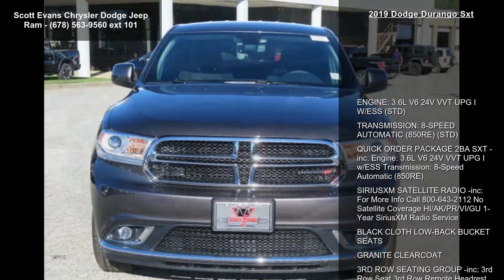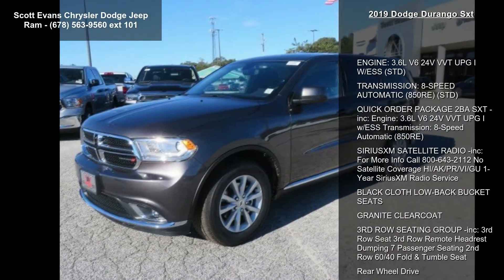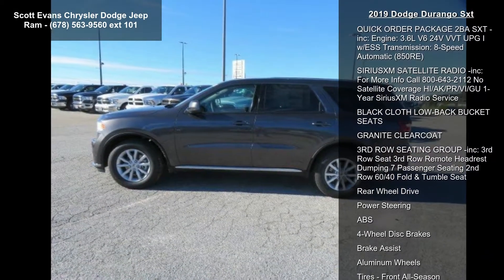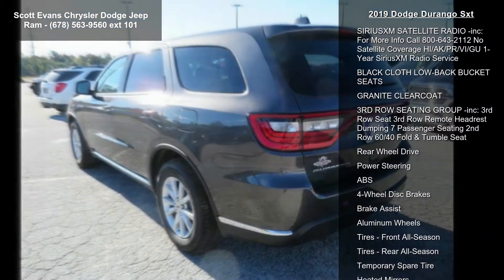Engine: 3.6L V6 24V VVT UPG1 with ESS, STD. Transmission: 8-speed automatic, 850RE, STD.